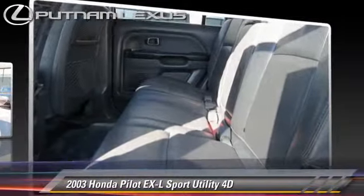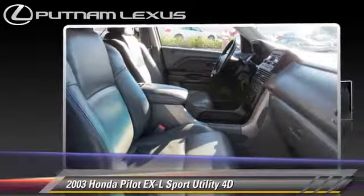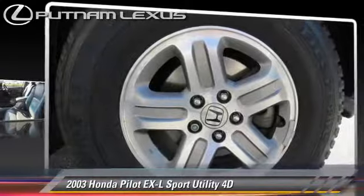Comfort and convenience features include powered door locks, cruise control, and leather seats. Give us a call to schedule your test drive today.